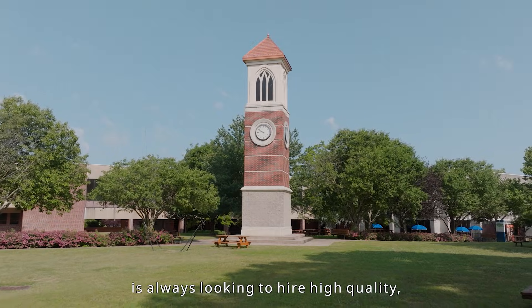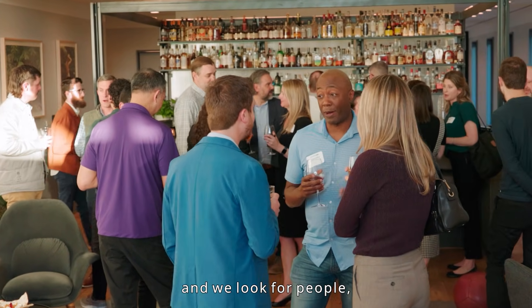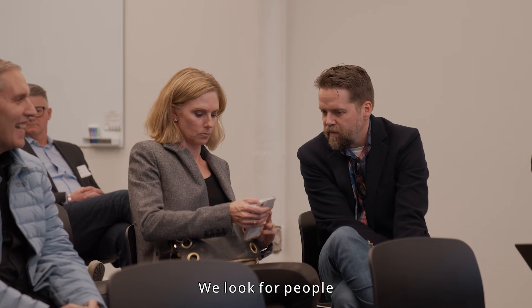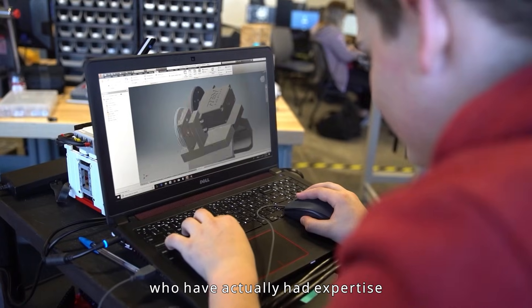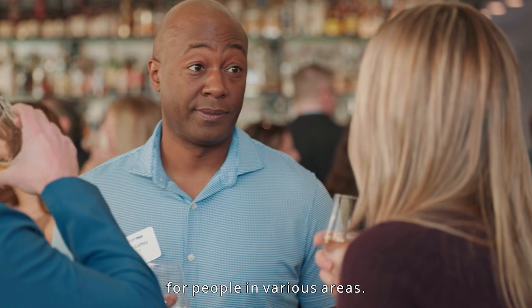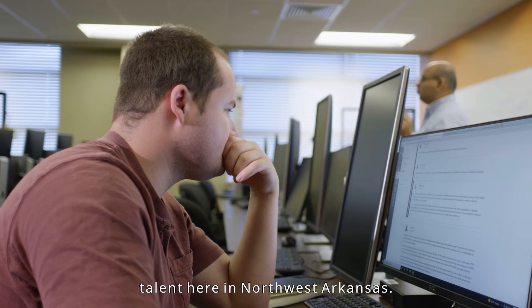Smart Eye Technology is always looking to hire high quality, smart, and innovative people — especially in the area of cybersecurity, and people who have expertise in development as well. We're always looking for people in various areas, and our focus is finding the best and brightest talent here in Northwest Arkansas.